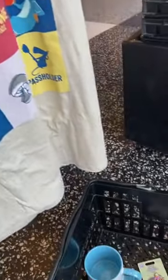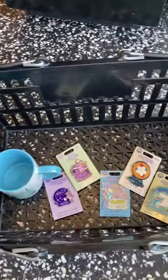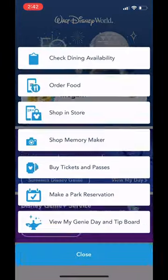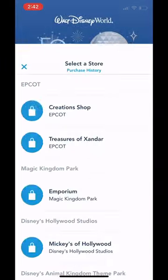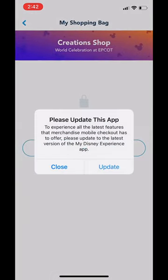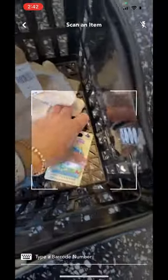Some Disney shopping — mobile checkout with me at the Creation Shop. I truly do not see a lot of people taking advantage of this, and this is a great way to save time in the park. Hit the plus sign, then click 'Shop in Store,' click the store that you're in, and ignore the message about needing to update the app.